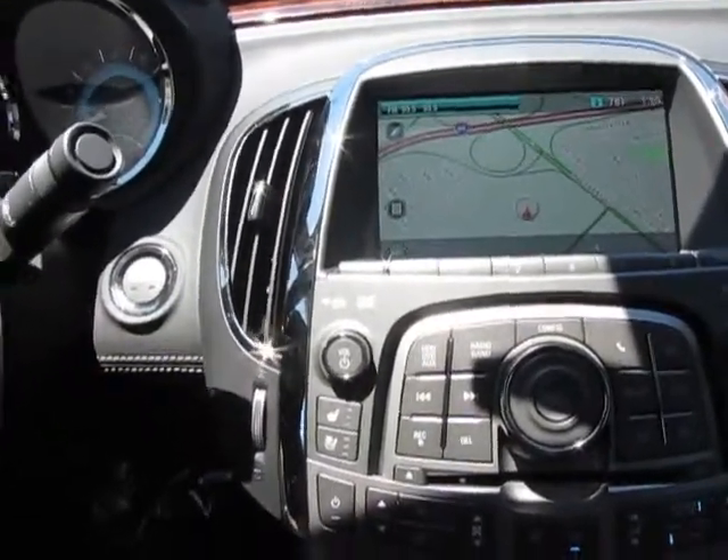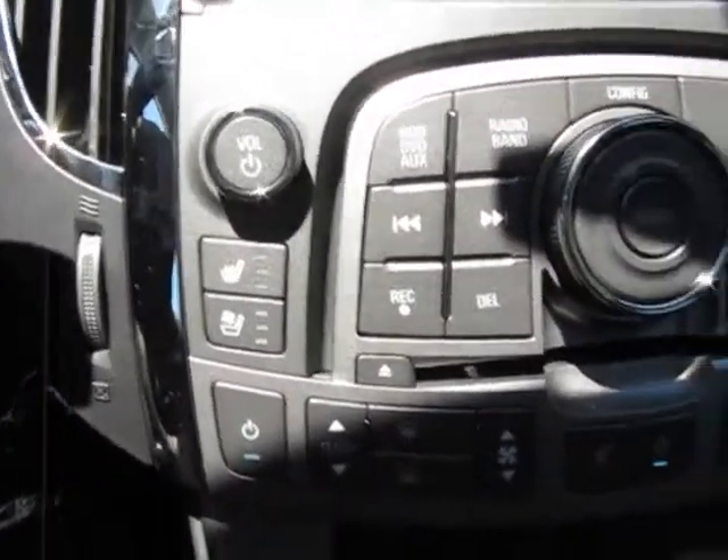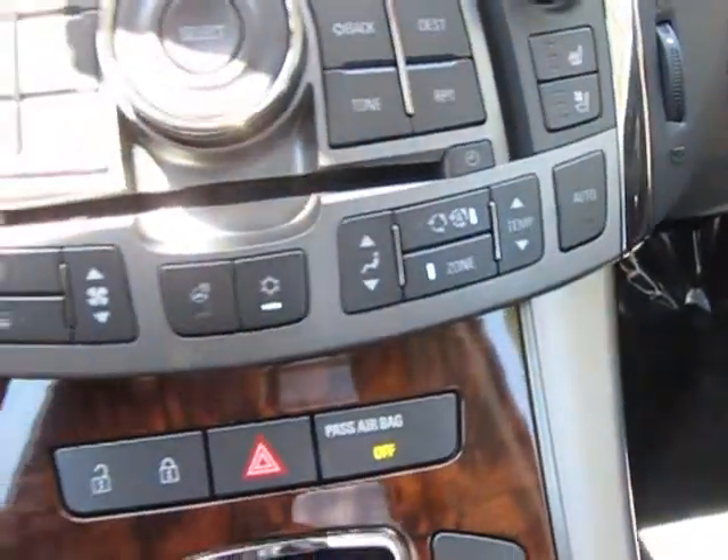There's your voice control. You do have heated and air conditioned seats in the car — both sides. Very, very nice feature.